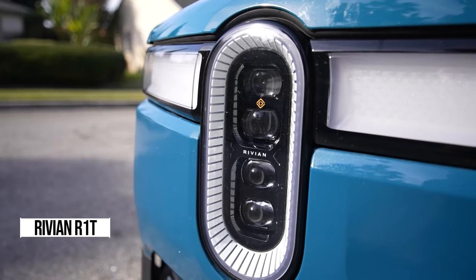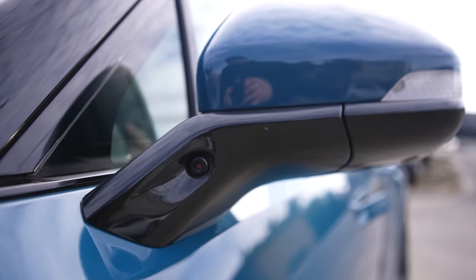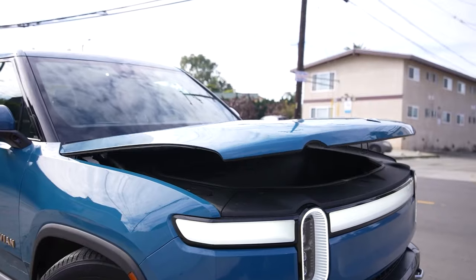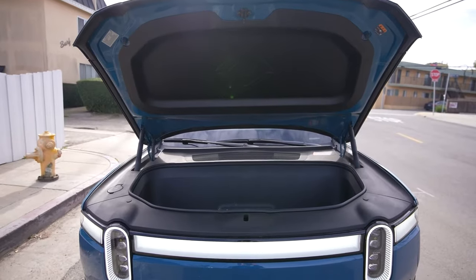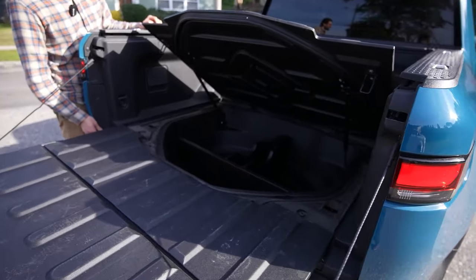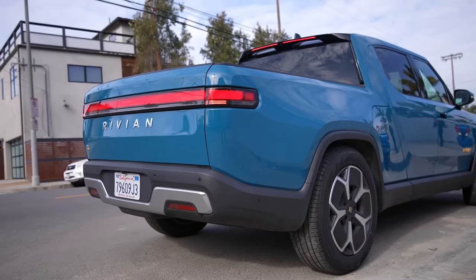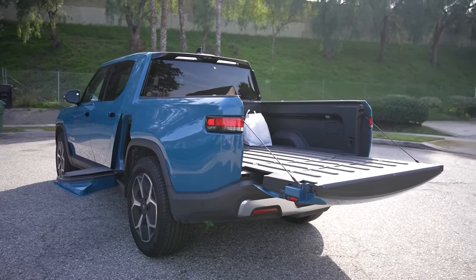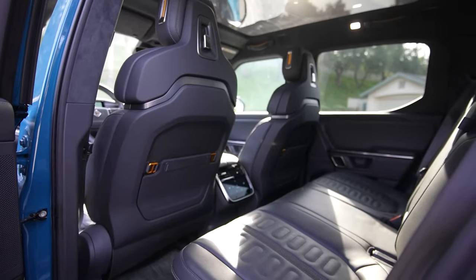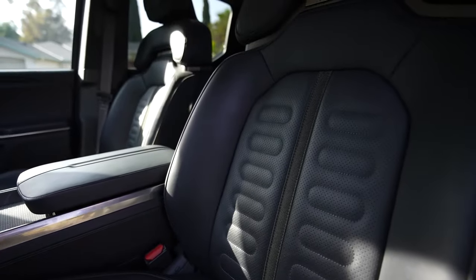Now let's dive into the world of electric excitement with the Rivian R1T, the ultimate thrill on four wheels. With a jaw-dropping 835 horsepower and a blistering 0 to 60 mph in just 3.0 seconds, this beast means serious business. But it's not just about power — it's about versatility too. Need to haul some serious weight? The R1T can tow up to 11,000 pounds, all while keeping quieter than a whisper. Step inside and you're greeted with luxury and space, perfect for those epic road trips. And with hidden compartments everywhere, storage is never an issue.